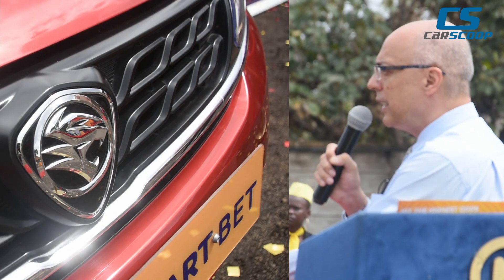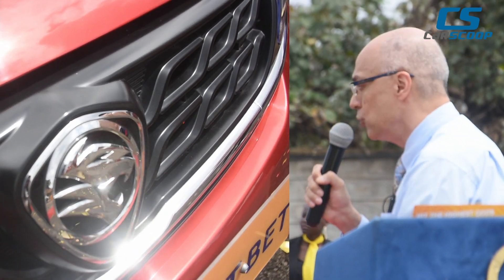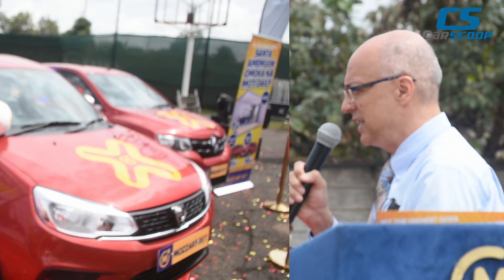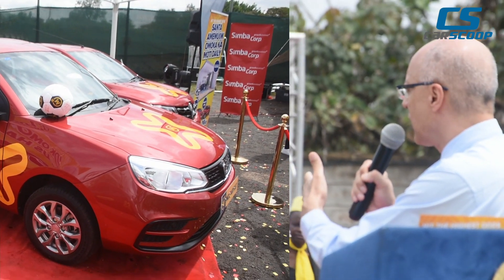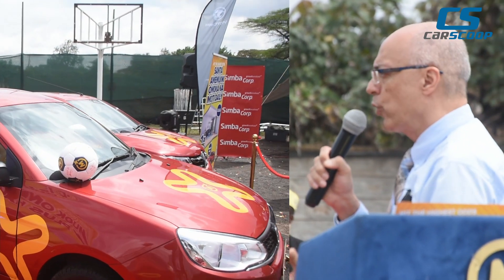The Proton Saga is a Malaysian car. It started its journey in 1985 with Mitsubishi, whom we have proudly represented in this country for over 50 years. It's a 1300 sedan, and the best thing about this car is that we are supporting the President's Big Four agenda in terms of local manufacturing.